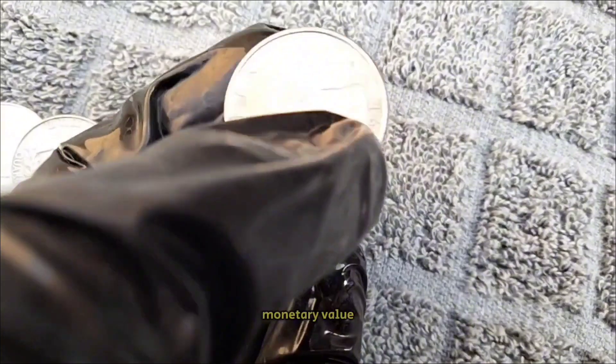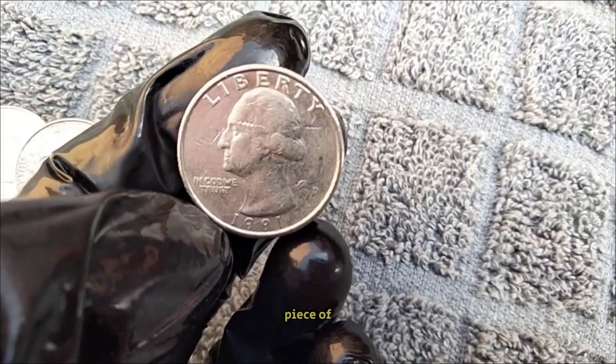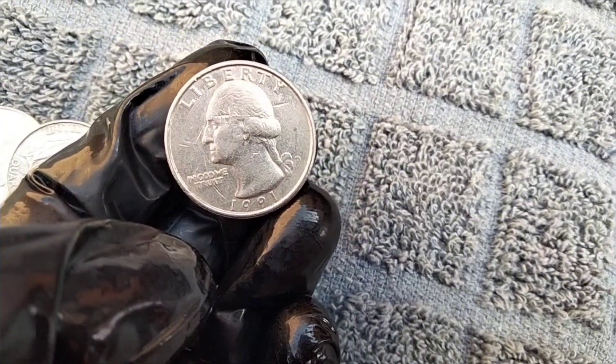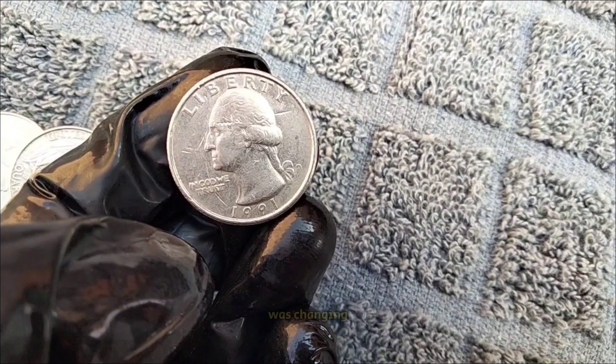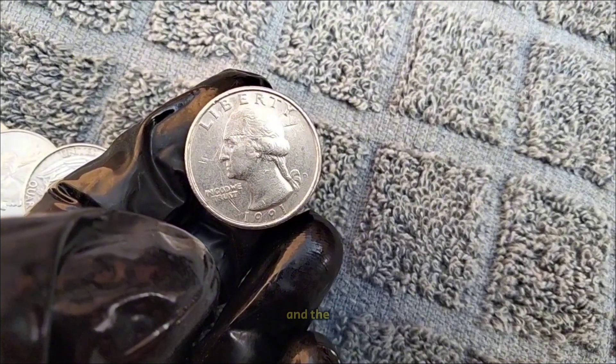Beyond its monetary value, every coin has a story to tell. The 1991 Washington quarter is a piece of American history, representing a snapshot of the country during that time. In 1991, the world was changing rapidly — the Cold War was coming to an end, the internet was in its infancy, and the United States—